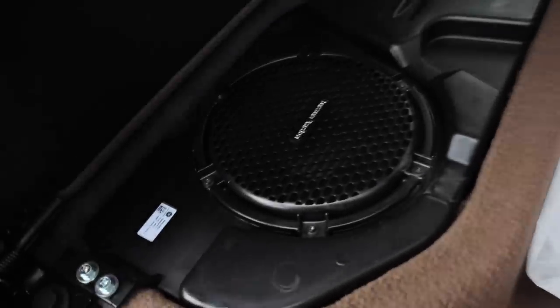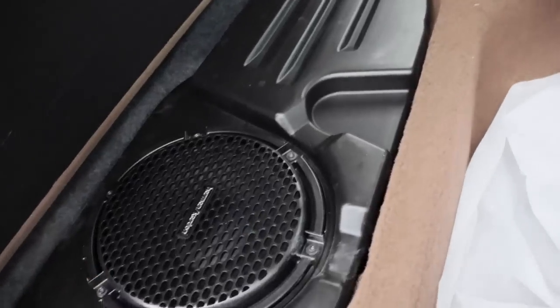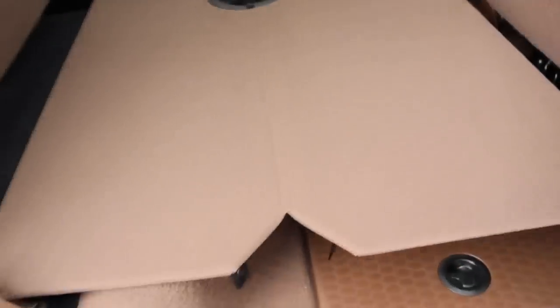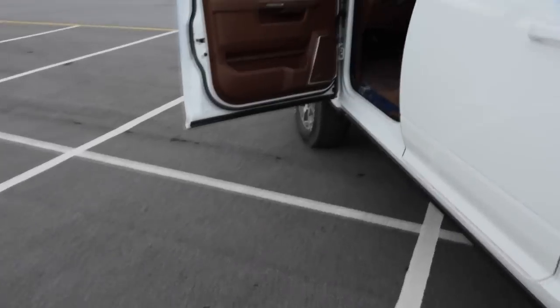On the other rear door side, you're going to have that Harman Kardon subwoofer — or it could be Alpine, it'll be one or the other.